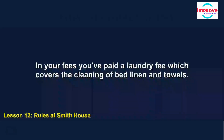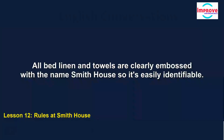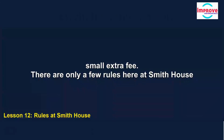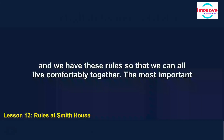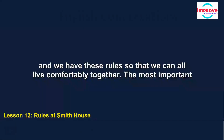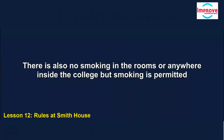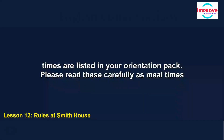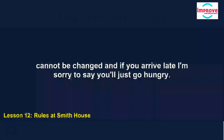In your fees, you've paid a laundry fee which covers the cleaning of bed linen and towels. All bed linen and towels are clearly embossed with the name Smith House, so it's easily identifiable. If you want your other laundry to be done by the college, this can be arranged for a small extra fee. There are only a few rules here at Smith House: the most important is that there must be no noise after 9pm. There is also no smoking in the rooms or anywhere inside the college, but smoking is permitted on the balconies. All meals are served in the dining room, and meal times cannot be changed — if you arrive late, you'll just go hungry.